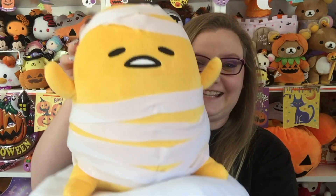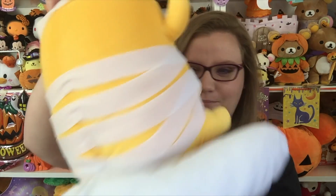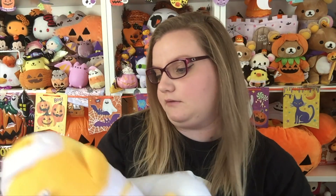The second one is him as a mummy. He's all wrapped up and you can see his little butt. These are not the softest thing in the world but they're really really cute. These will definitely be going on my shelf.